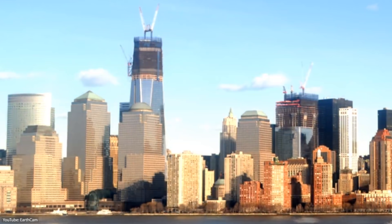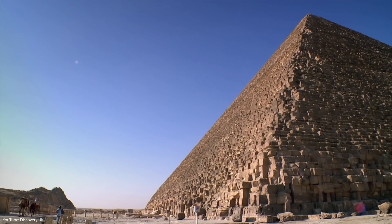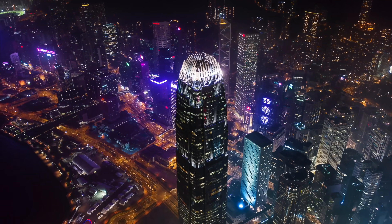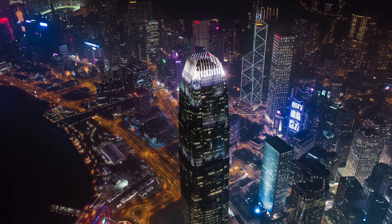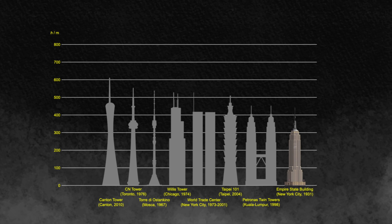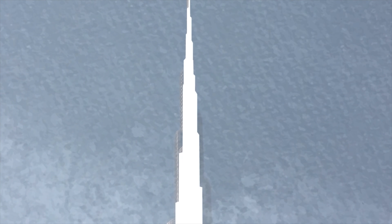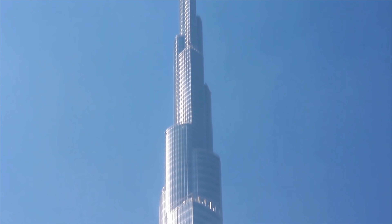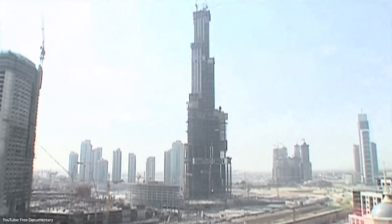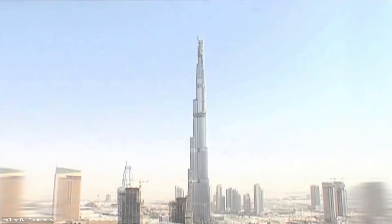Humans have always strived to build extraordinary projects. Thousands of years ago, it used to be incredible structures like the pyramids, and in the 21st century, it became super-tall skyscrapers. For a long time, the tallest building in the world was the Empire State Building, but many taller buildings came after that. And since 2010, the world's tallest building has been standing in the United Arab Emirates, in Dubai. In this video, we are going to explore how they built the tallest building in the entire history of civilization, the Burj Khalifa.